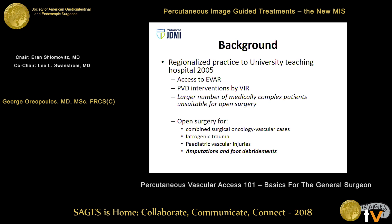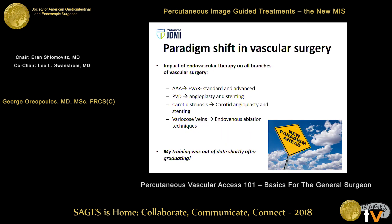At that point, peripheral vascular disease interventions for occlusive disease were being done by my VIR colleagues. I suddenly went from my rather pedestrian practice to a large number of medically complex patients who were really unsuitable for open surgery. My open surgical cases became combined surgical oncology and vascular cases, iatrogenic trauma, and we had a large pediatric trauma center across the street. My PVD practice became amputations and foot debridements. My satisfaction was declining rapidly, and I knew something had to change.